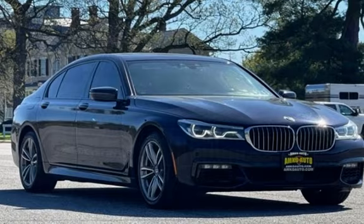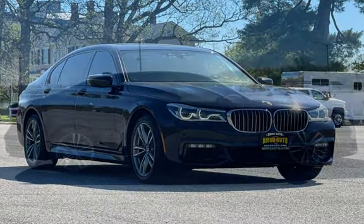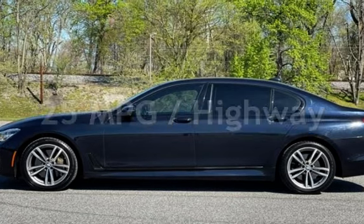This BMW has less than 91,000 miles on the odometer. Estimated fuel economy for this vehicle is 16 miles per gallon in the city and 25 miles per gallon on the highway.